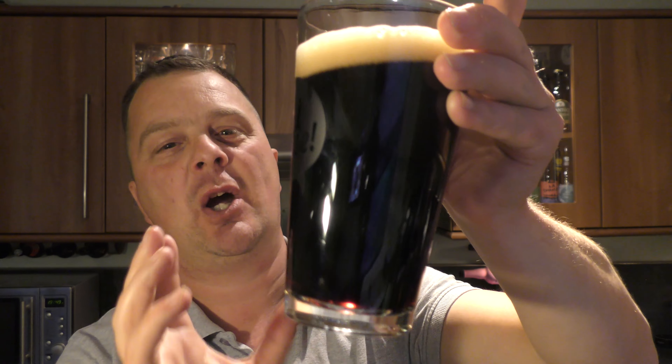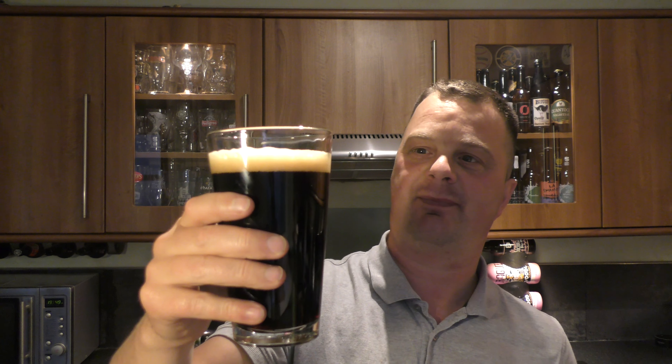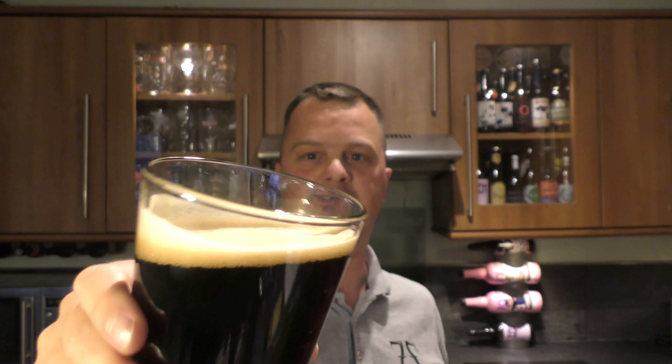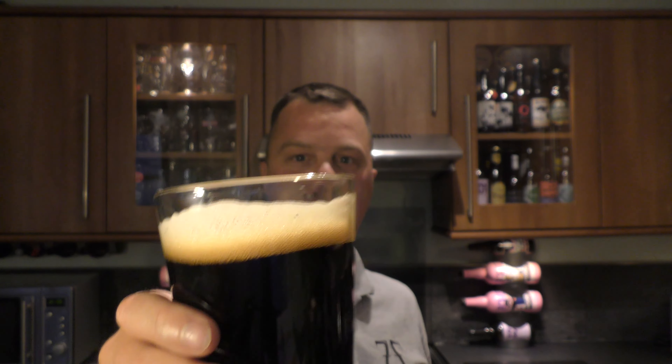It is more or less jet black with a little bit of light bleeding through the bottom of the glass. It's a clear porter as I can see — in terms of a porter, there's no sediment floating around, there's no bits and pieces. The head's kept itself quite nicely. Good lacing on the glass.